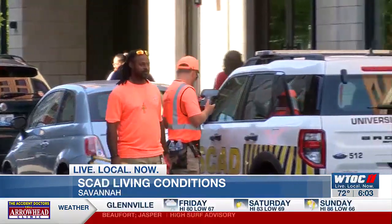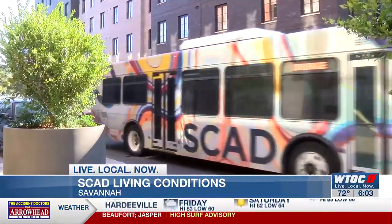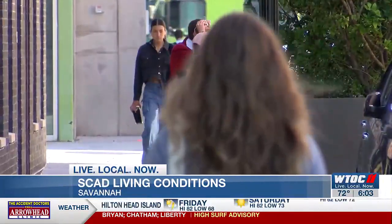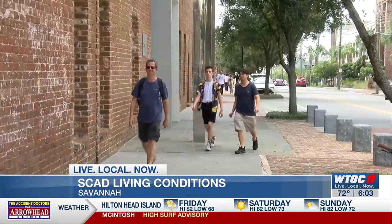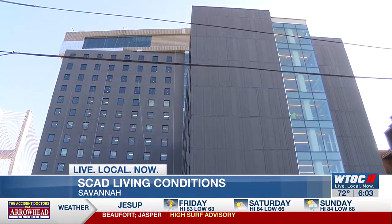SCAD says that the Ann Street Lofts do have 24-7 security, as their other dorms do. They also say that students have access to the same transportation, eating, and fitness facilities that other dorms have, though those students have to travel off-site to access them. Students are paying the same amount they would have paid to live at the River Dorm.